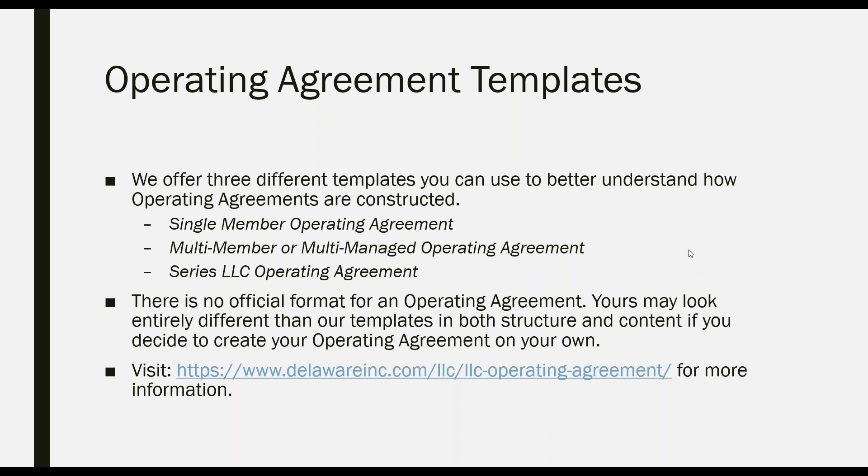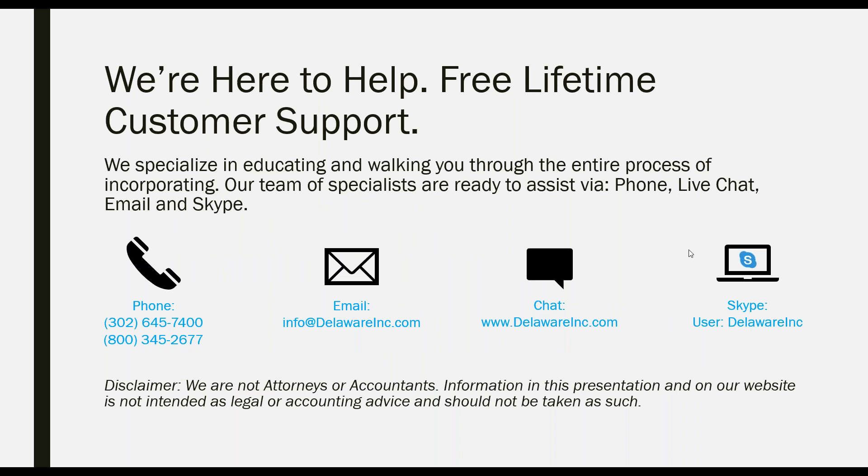I know this was a quick presentation with a lot of information, but I hope it was of value to everyone. This webinar is being recorded and the slides will be sent to everybody. If you missed some of the presentation, you can always contact our staff via phone, email, live chat, or Skype, and they will be happy to answer any questions you have. You can also reach out to me personally.